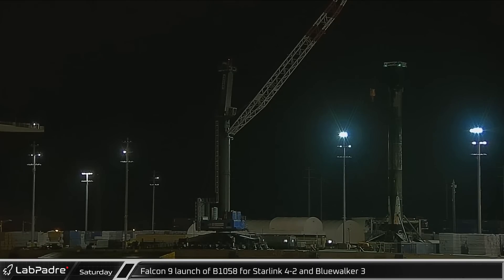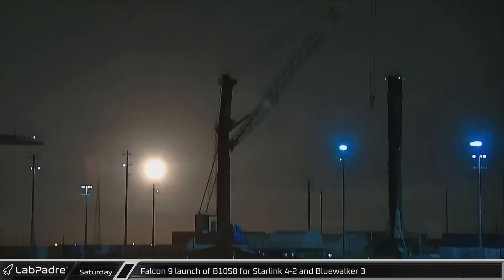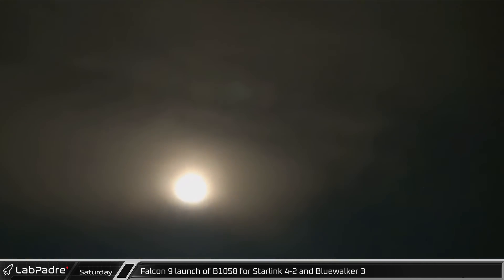Falcon 9 booster B1058 carried out a record 14th launch from Pad 39A in Florida, carrying Starlink Group 4-2 and Blue Walker 3 into orbit.